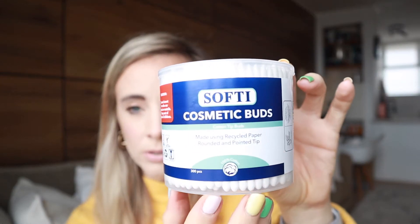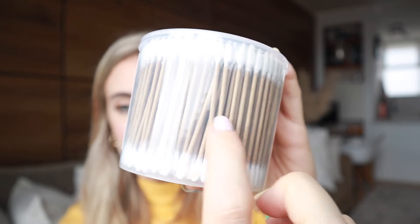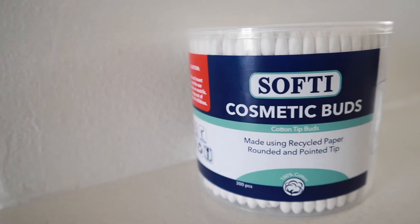Next up — maybe not the most exciting thing — but we got earbuds. The ones I go for are the paper ones; I don't like earbuds with a plastic stem. This one says 'made using recycled paper,' so it's cotton buds with a paper stem instead of plastic, which is obviously amazing. I think it's an in-house Diskem brand. We got a big pack of 300.